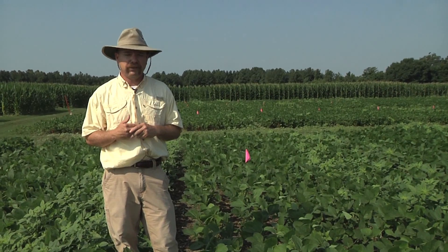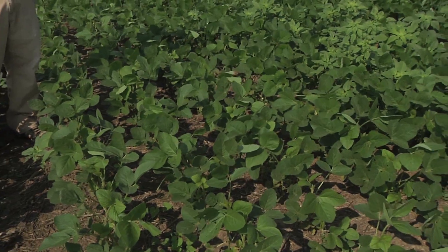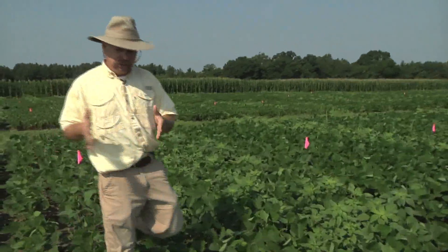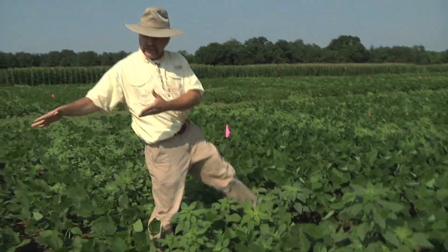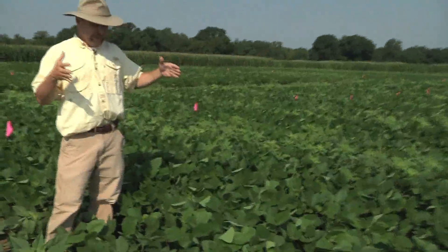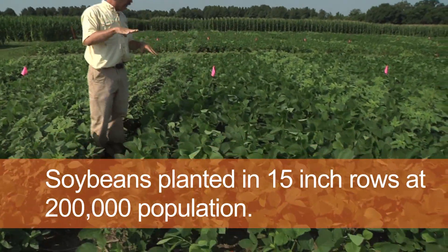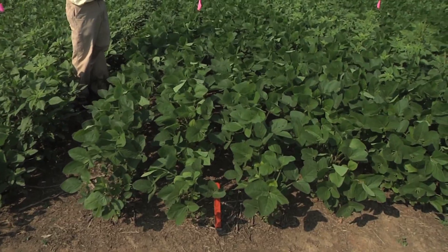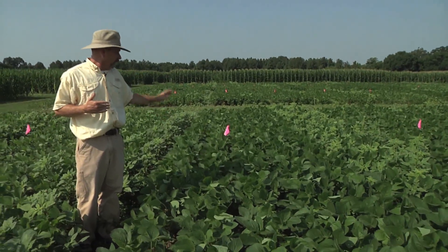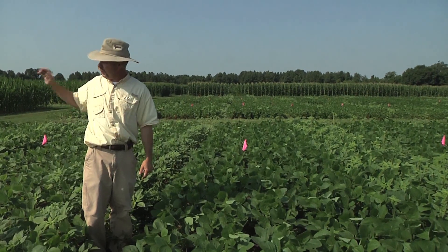What we have here is 15-inch rows at 76,000 population compared to the same row width but this time we're up to 200,000 population, and you can see a drastic difference as far as how much sunlight is hitting the ground. Because of that, once the herbicide wears off in these fields — which is going to happen in another week or so — we're going to have complete shade here, and it's really going to curtail any more pigweed coming up.